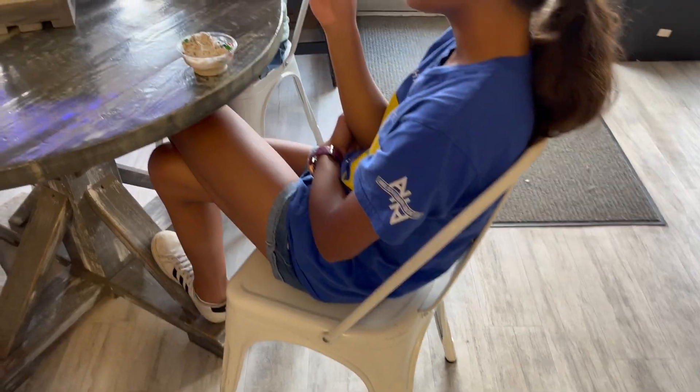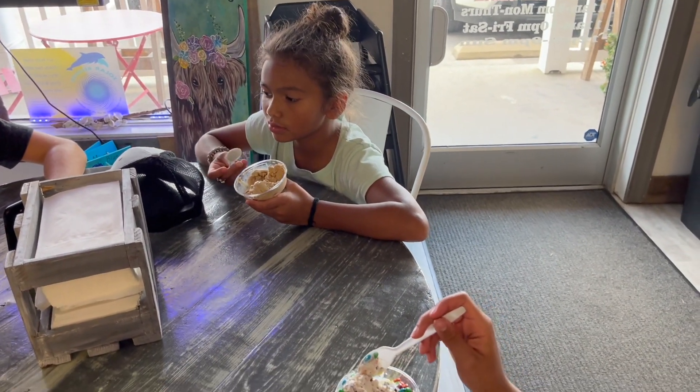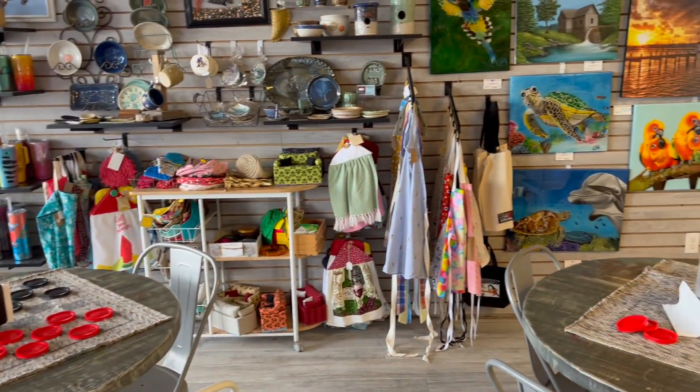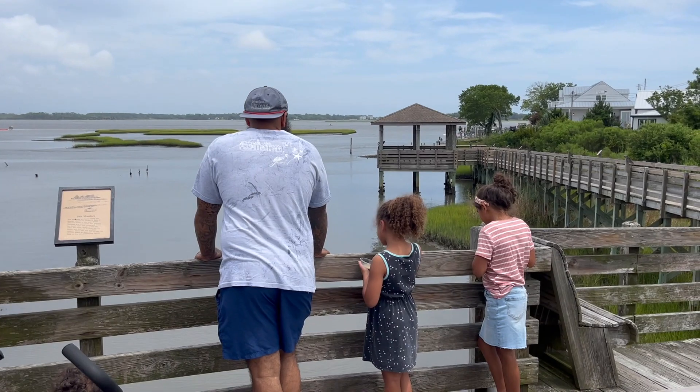The ice cream shop — the last two years we've probably gone only about once a month, just because it is 40 minutes away. But this year I would like to try to go at least maybe twice a month. We've gone twice so far this summer, so we have another maybe month and a half to try to get out there a few more times. The town also has a pier with a really beautiful view that we can enjoy while we eat our ice cream.